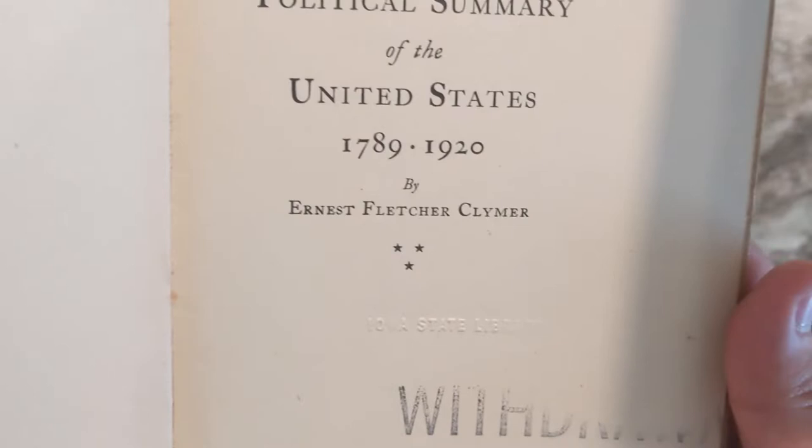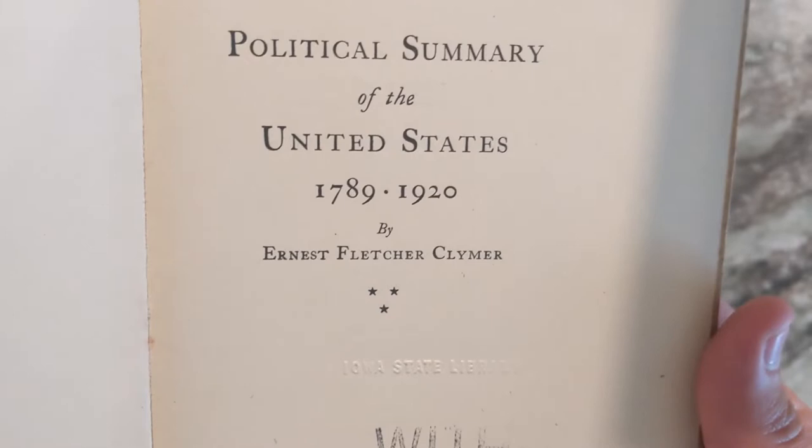It's the Political Summary of the United States, 1789 to 1920, by Ernest Fletcher Clymer. Made by New York E.P. Dutton & Company at 681 Fifth Avenue. And there's the copyright, 1920, Chandler & Company, Inc.